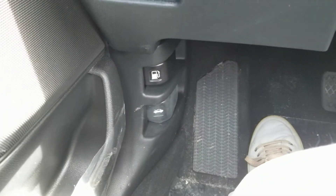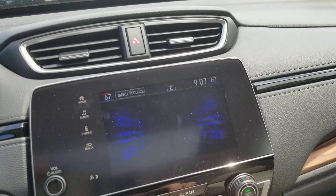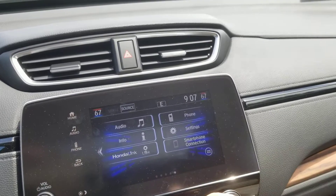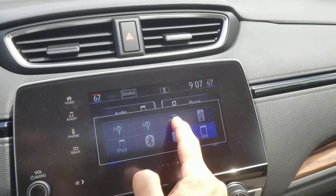There's your levers for your gas tank door and hood release. You can access your climate from the touch screen, as well as Apple CarPlay, Android Auto, Honda Link. You can get your different sources here — XM radio.